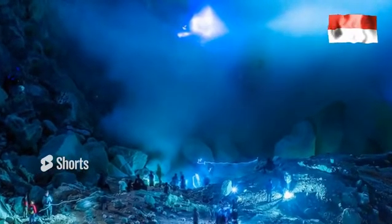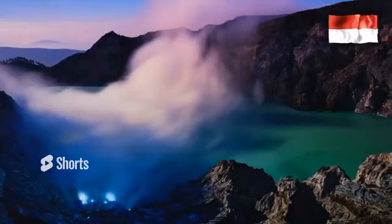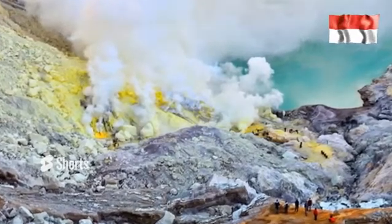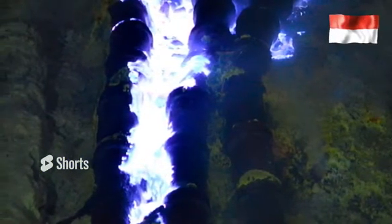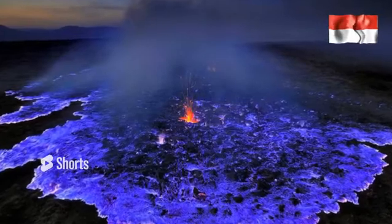Travel tips for Ijen Crater: Bring a thick jacket and head cover because the temperature at the top of Ijen reaches 2 to 5 degrees Celsius. Trek to the top with a fit body condition and prepare adequately since you are hiking at night. Don't forget to bring a mask or nose cover, as you will pass the caldera to see the blue fire and sulfur smoke is present. Also bring a raincoat when climbing in the rainy season.